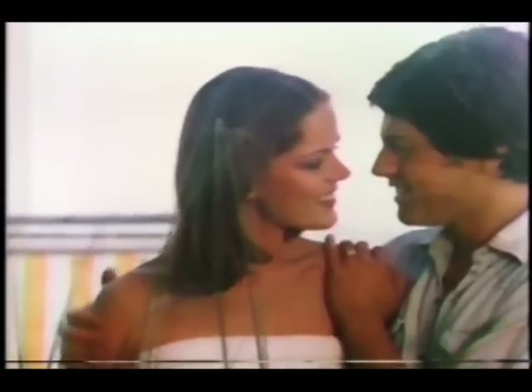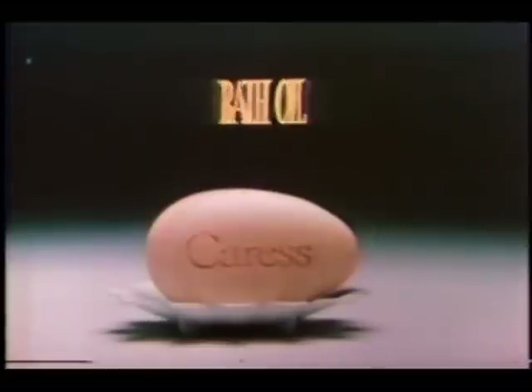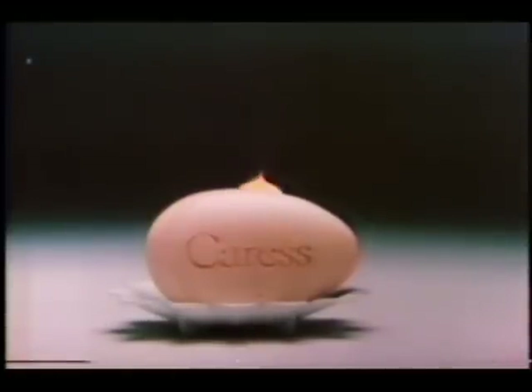You really have soft skin. I use bath oil to help make my skin soft. Bath oil? Yes, right here. That's soap. It's not soap — it's Caress. So where's the bath oil? In the Caress. Caress is the body bar with bath oil to condition and soften your skin.